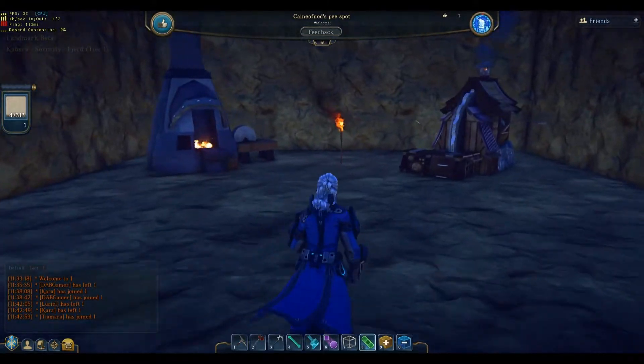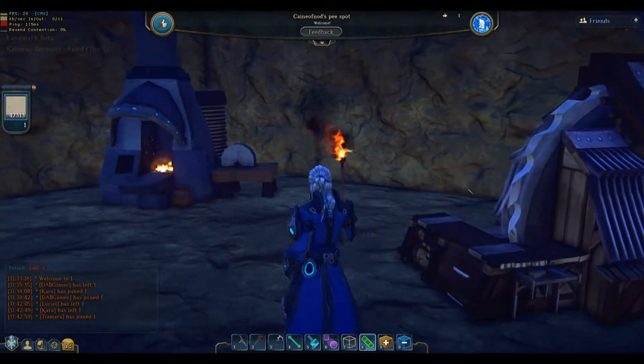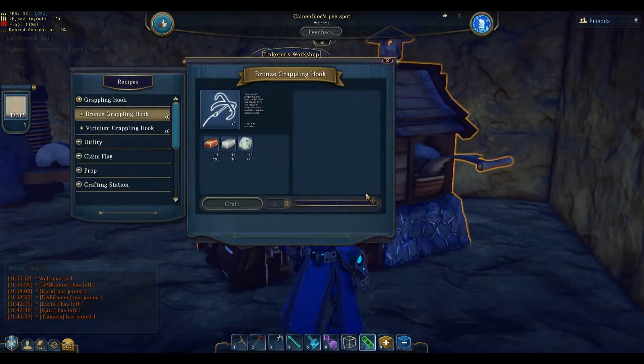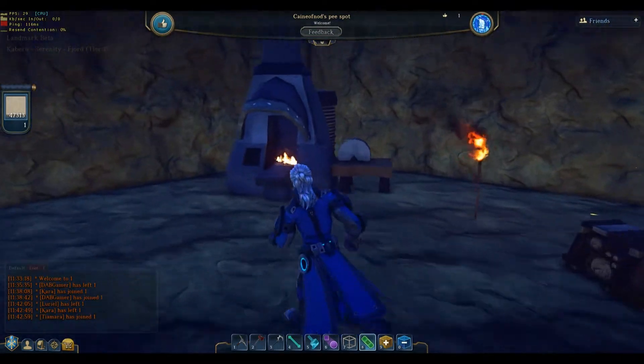He has a second crafting station up — that's actually one of the last ones, so he skipped a couple. That's good though, because once he has this he can make the other crafting stations.